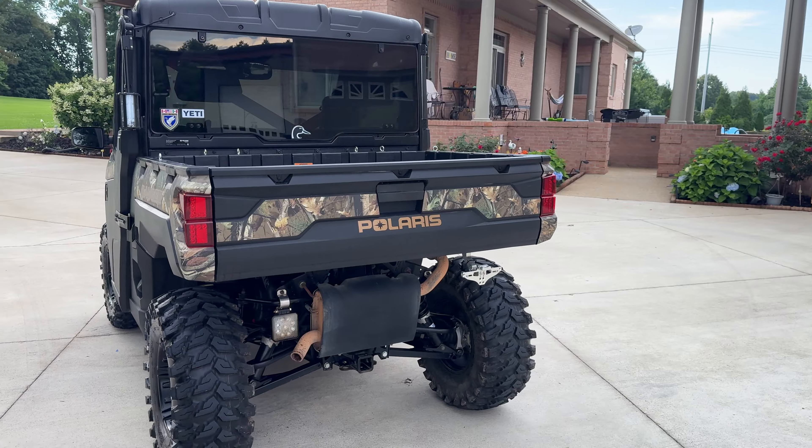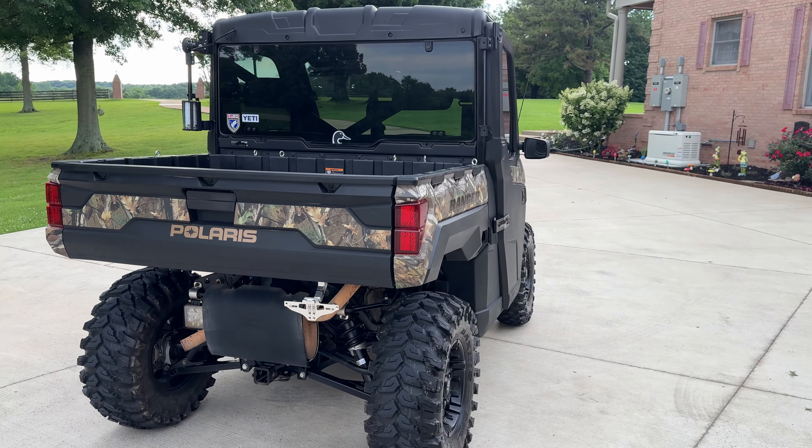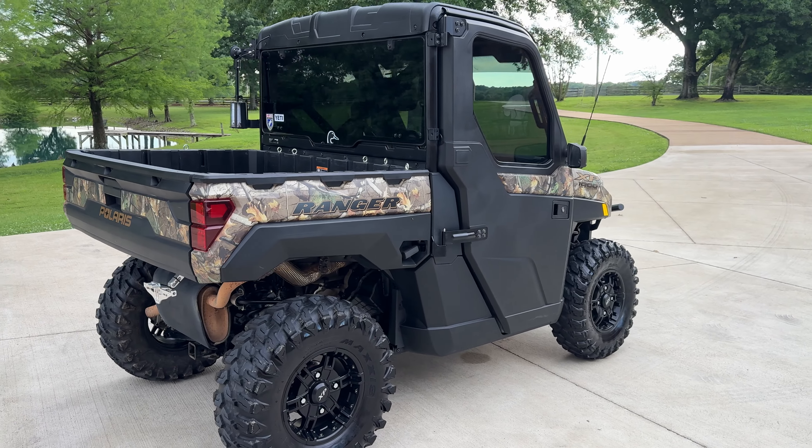Camo in color. The only reason I'm selling is because I got a grandbaby coming, so I need a four-door. That's the excuse I told Camille anyway.